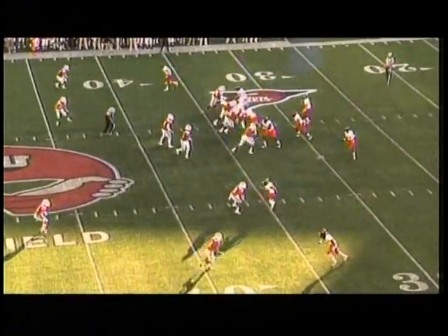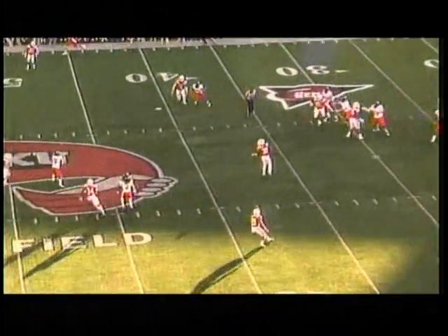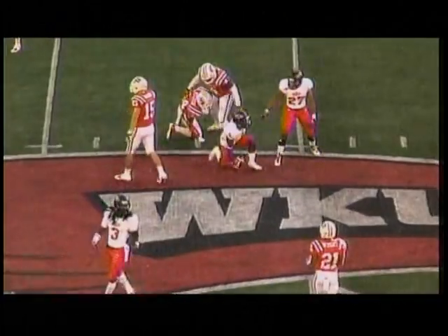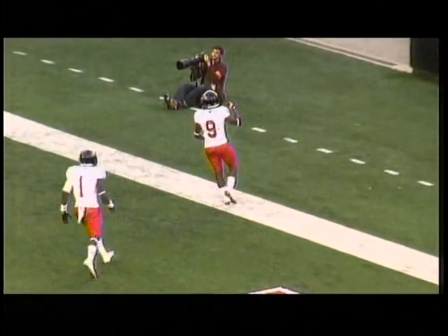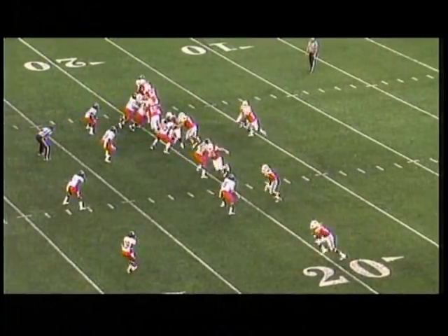Now Fleming once again motions out of the backfield. Applin quick drop, has some time. Applin throws over the middle — caught by Frampton. Breaks out of one tackle and is tackled in. Here in the fourth quarter from the Western Kentucky 33, Applin rolls left, going deep left side — caught by Frampton. Breaks a tackle, he's in. Touchdown, Arkansas State. Frampton makes the catch at the five.